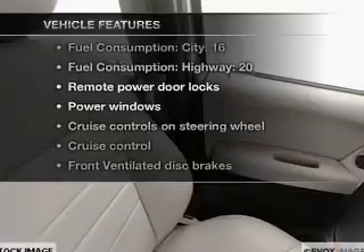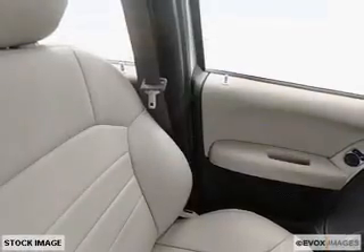Plus, enjoy these notable features that are included in this vehicle: power door locks, power windows, cruise control, and AM-FM stereo with CD player. Power mirrors, power steering, and an adjustable tilt steering wheel.